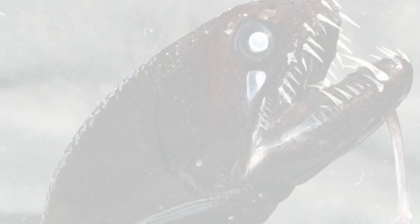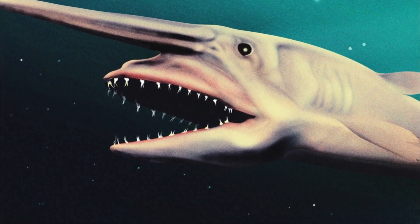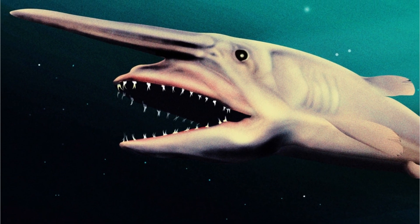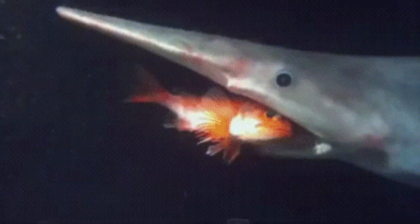Get ready to meet the goblin shark, a truly bizarre and rare deep-sea dweller. With its elongated snout and protruding jaws, this shark is a living relic from ancient times. Its ability to extend its jaw forward at lightning speed is a testament to its stealthy hunting tactics.